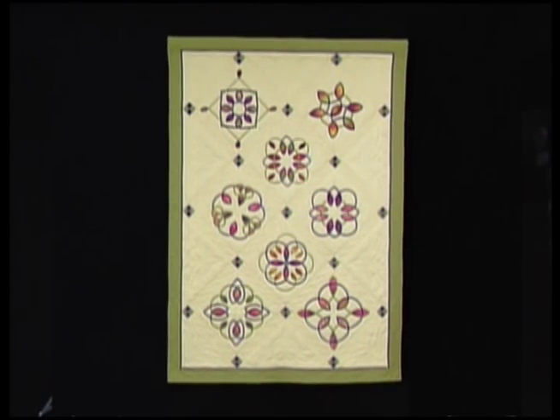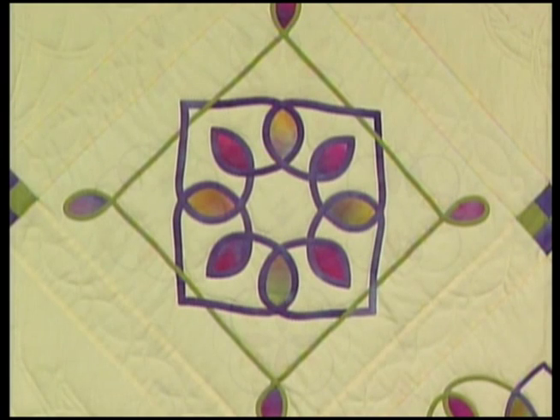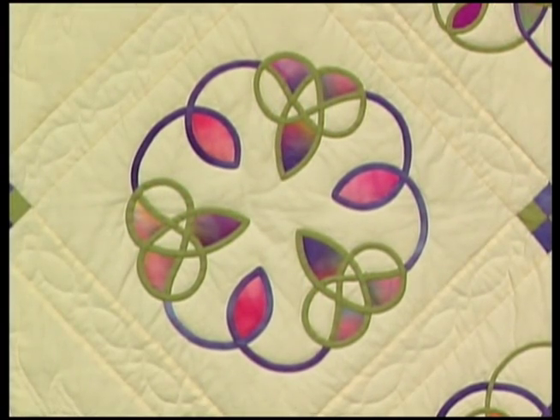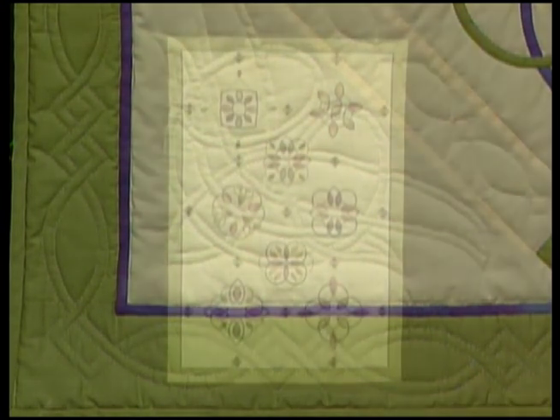In this next quilt by Philomena, Celtic Sampler II, Philomena chose the interlaced motif and adapted new designs. Celtic interlace is noted for its under and over feature, which once started should be consistent throughout the whole design. One hard and fast rule for making Celtic interlace is that at any one point in the design, no more than two lines may cross.